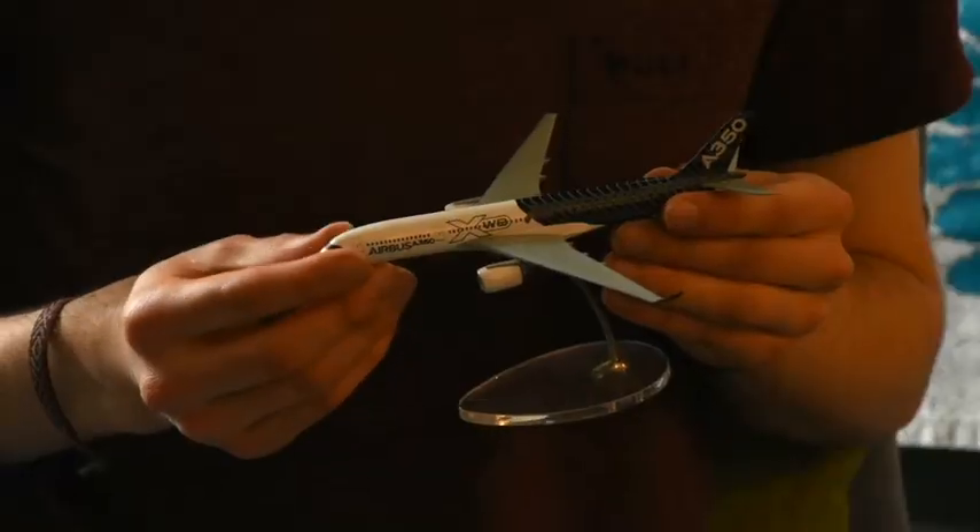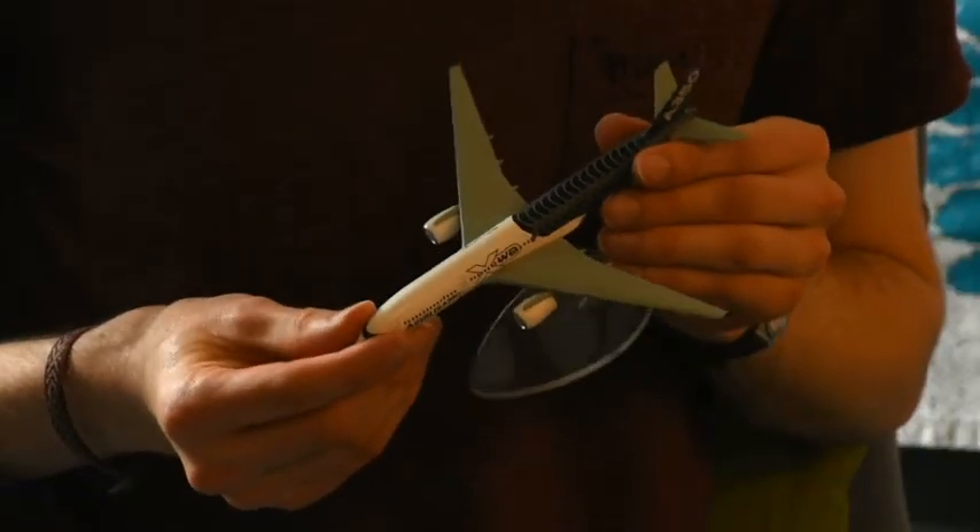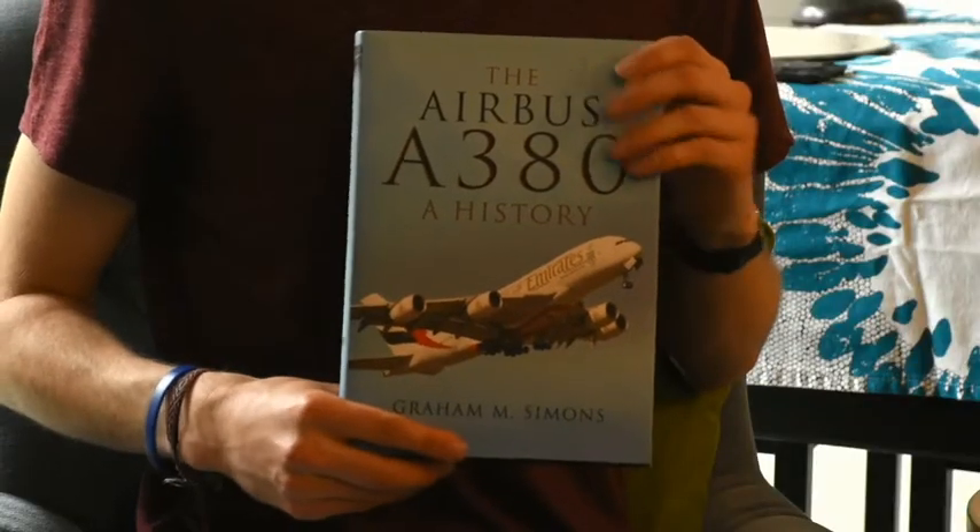If you've heard of Airbus before, you'll probably know it as the manufacturer of airliners, like this one, the A350. And you've probably also heard of the giant in disguise, the A380.